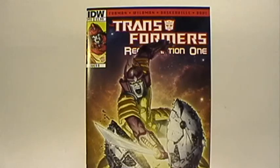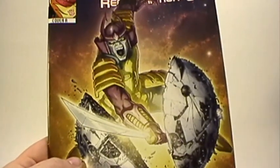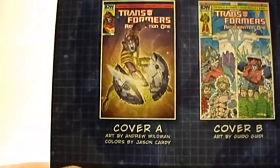Issue number 91, the cover I picked up is Cover A. As you can see, it's got Bludgeon on the front, and he is cutting Cybertron in half. It's a great picture, fantastic artwork. Let's take a look at the other covers. Cover A is done by Andrew Wildman.